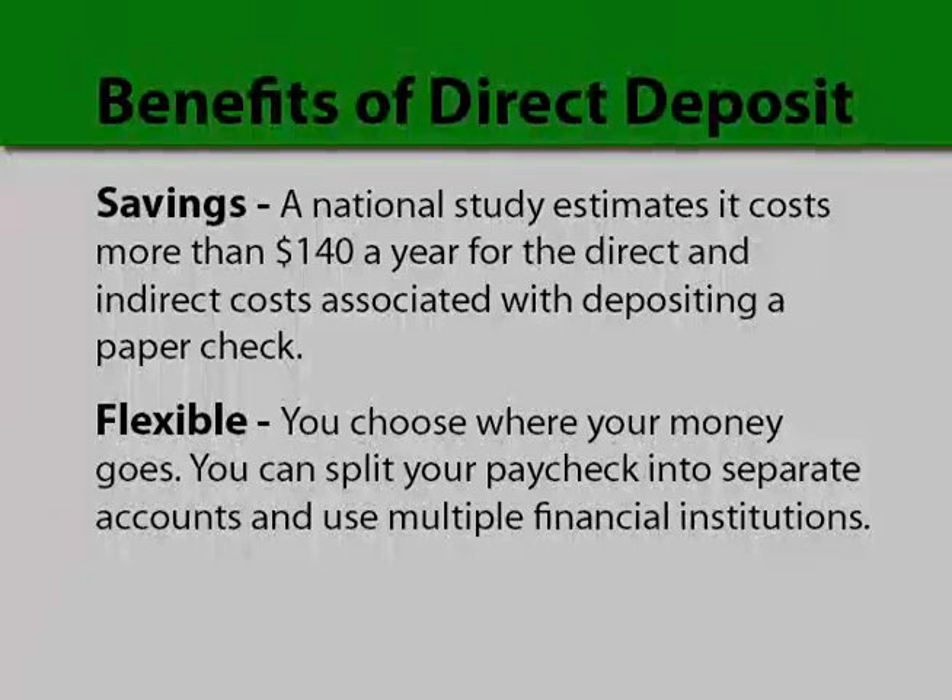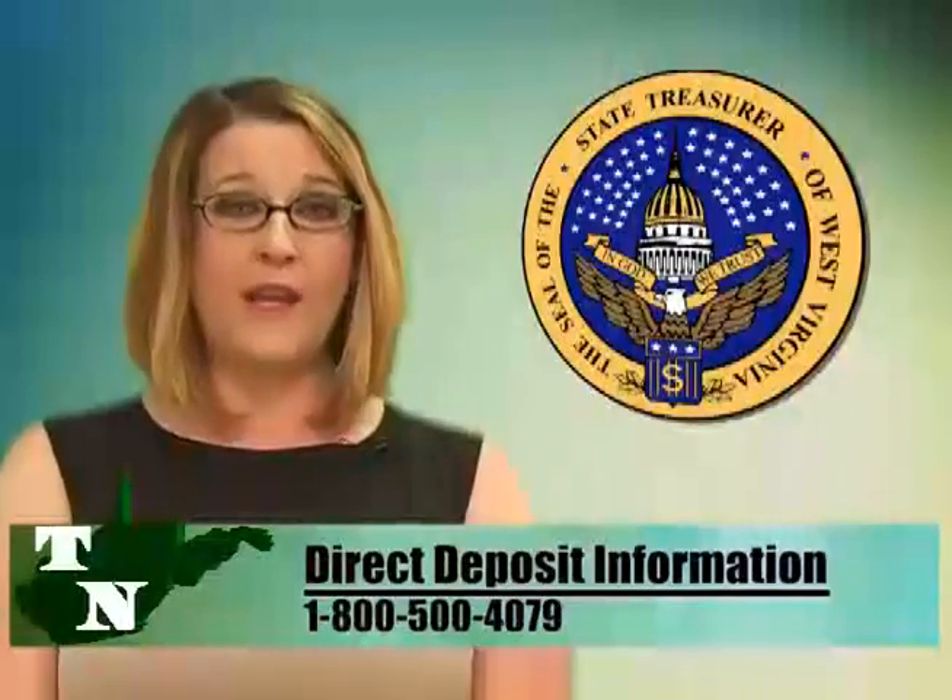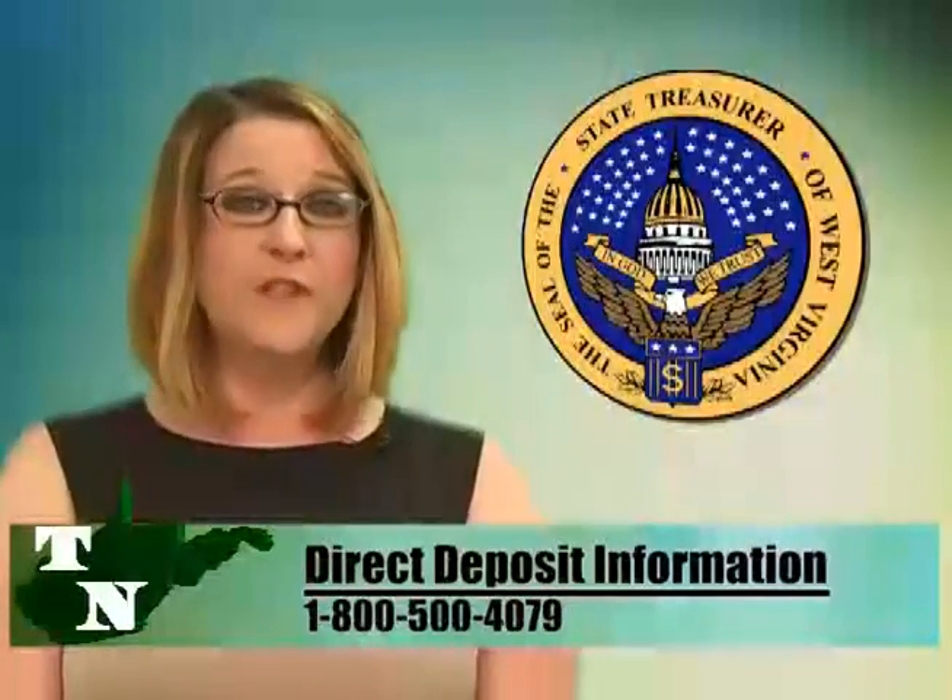It can actually save you money by eliminating all of the costs associated with depositing a paper check. It's flexible — you get to choose which account your money goes into, and you can even split it up into separate accounts. Signing up for direct deposit is easy as well. Just talk to your payroll coordinator or call 1-800-500-4079 to get the necessary forms today.